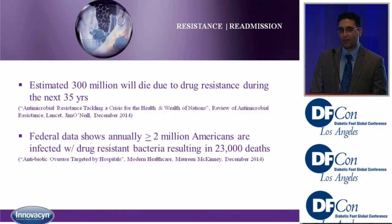A little bit about resistance and readmissions. There's an estimated 300 million patients that will die due to drug resistance in the next 35 years. Federal data shows that greater than 2 million Americans are infected with drug-resistant bacteria, and this is associated with 23,000 deaths.